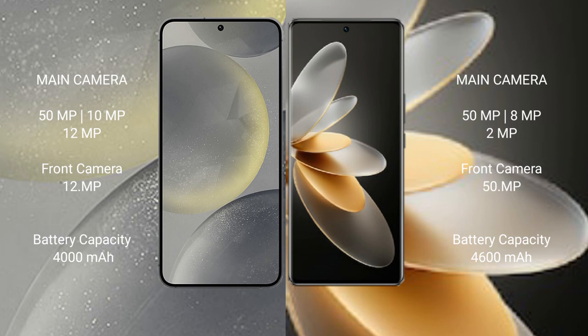Vivo V27 Pro features a triple camera setup: 50MP plus 8MP plus 2MP, and a 50MP front camera. Samsung Galaxy S24 has a 4000mAh battery with 25W fast charging support.